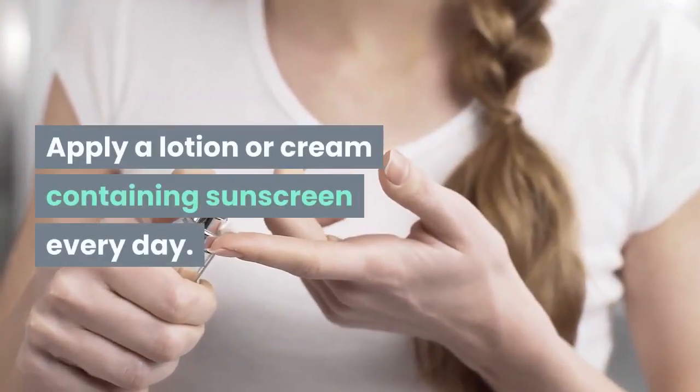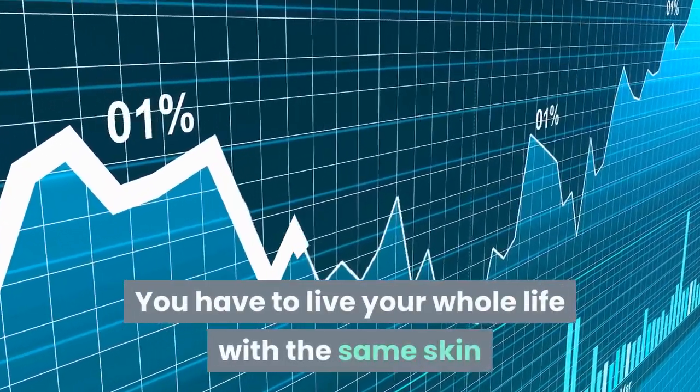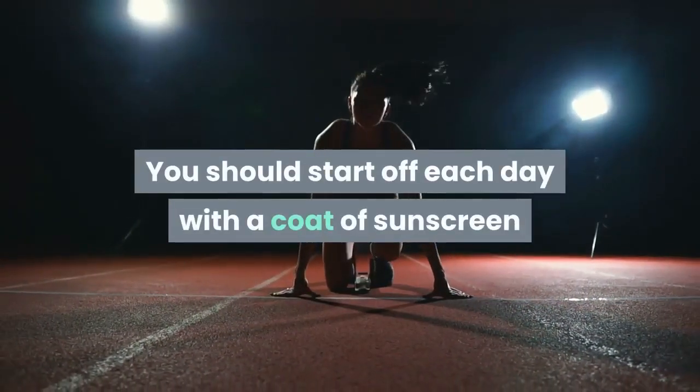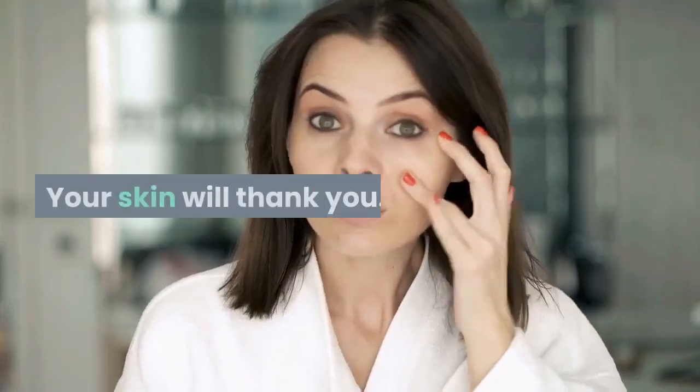Apply a lotion or cream containing sunscreen every day. You have to live your whole life with the same skin and it is worth the investment to protect it. You should start off each day with a coat of sunscreen before you even think of going outside. Your skin will thank you.